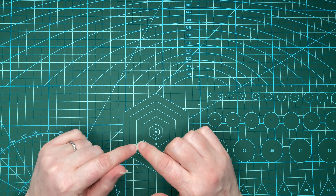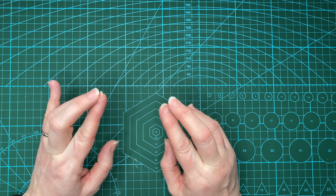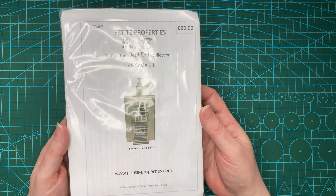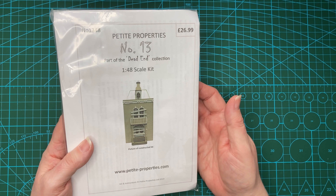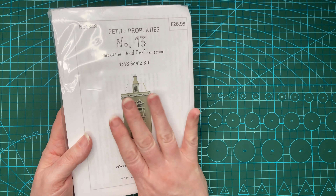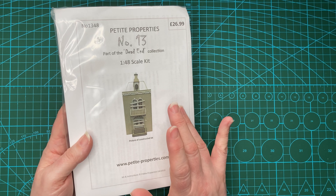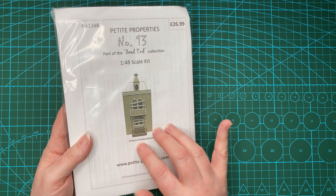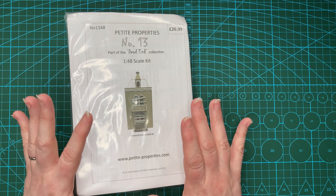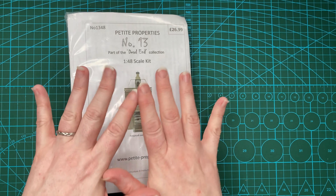I also want to do something that is going to be finished fairly quickly. With that in mind I turned to the kits I got for Christmas. I've got two kits from the Dead End Collection by Petite Properties, and I'm going to be working on number 13, which is designed to be the stereotypical haunted house all boarded up. I'm not sure if I'll put boards across the windows and doors — I may have it as an active building. I'm going to turn it into a shop.